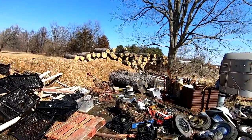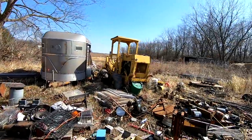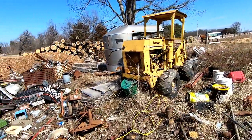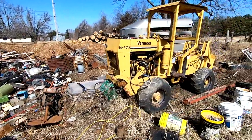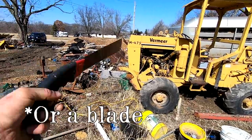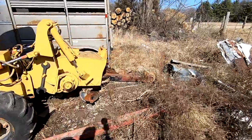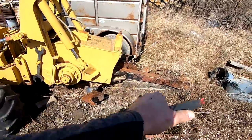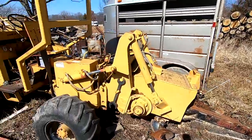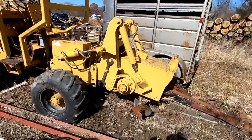Mike cuts a lot of wood — there's a big monster pile there. Here we've got a Vermeer trencher, M475. It would have had a backhoe on this end, and then this is the trenching side of it. A chain runs over that that digs a trench. Pretty cool old machine — probably going to say that a million times today.